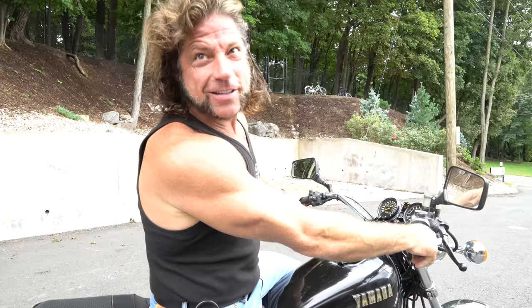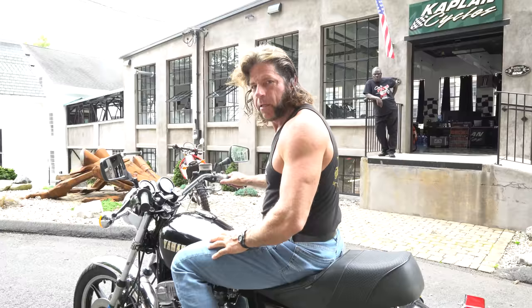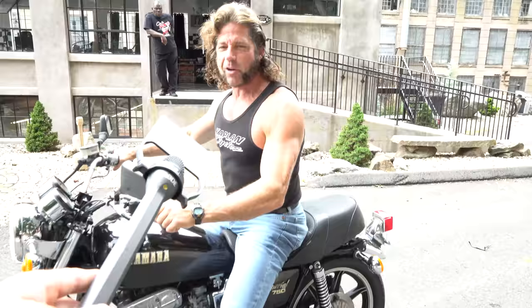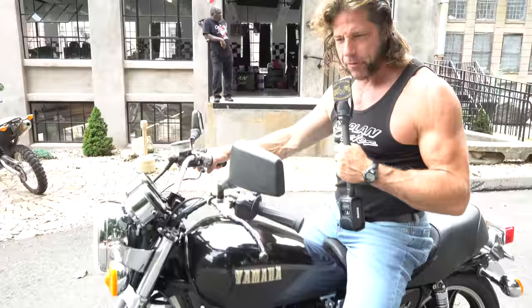There's some exhaust note on this thing — a lot of fun to ride. Without further ado, I'm going to take it for a rip. Good luck bidding on it, God bless America.